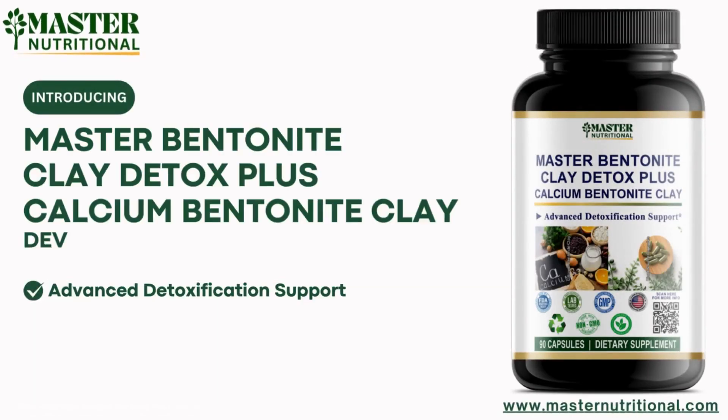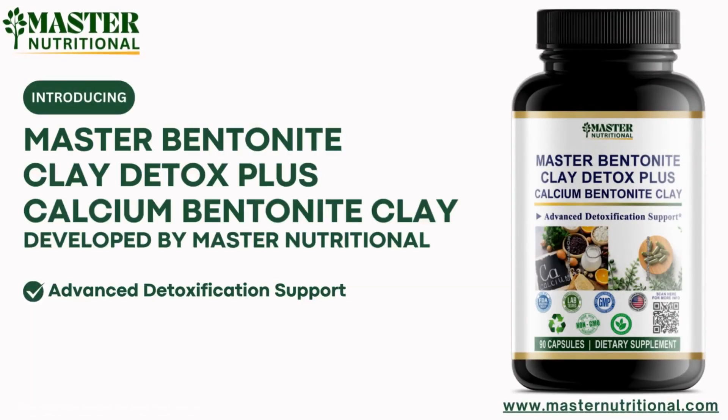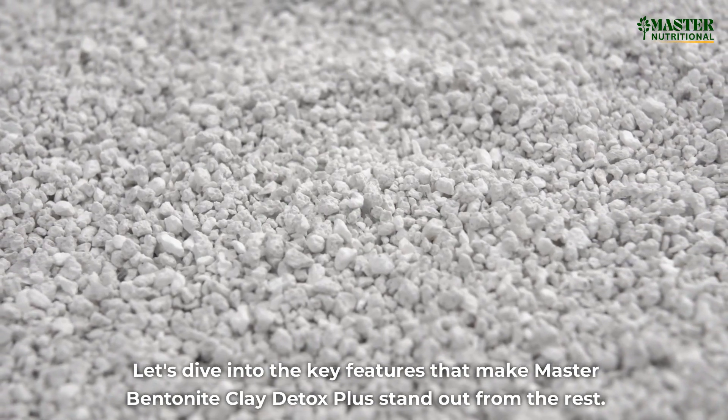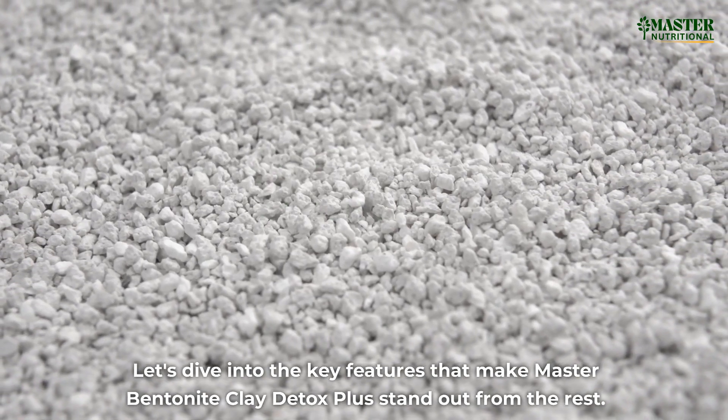Introducing Master Bentonite Clay Detox Plus, a rare and high-quality detox formula meticulously crafted by Master Nutritional. Let's dive into the key features that make Master Bentonite Clay Detox Plus stand out from the rest.